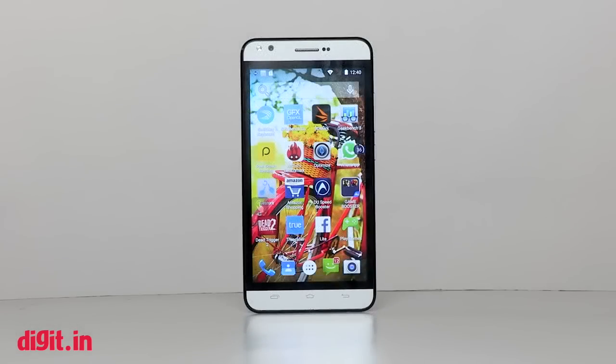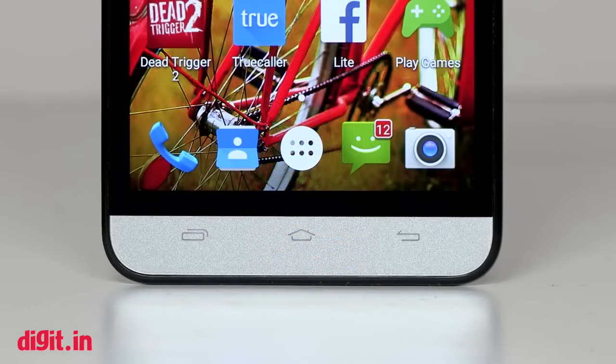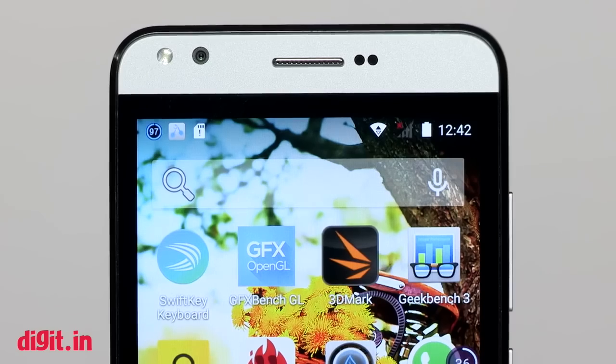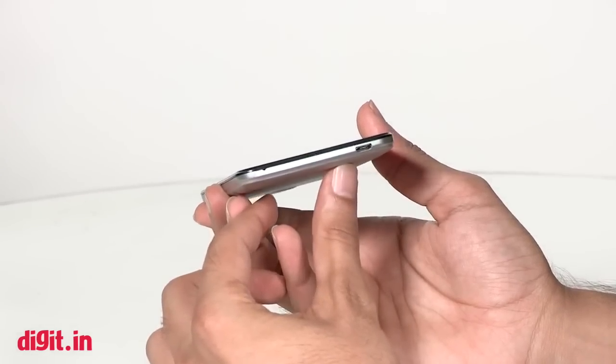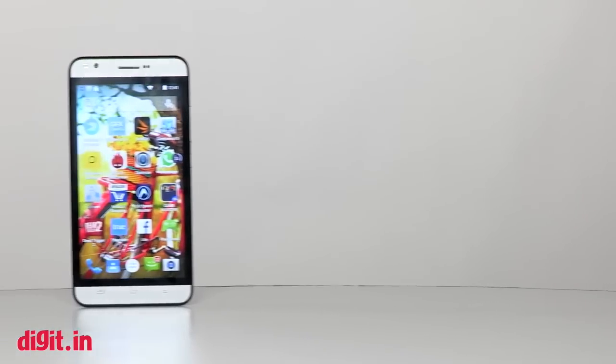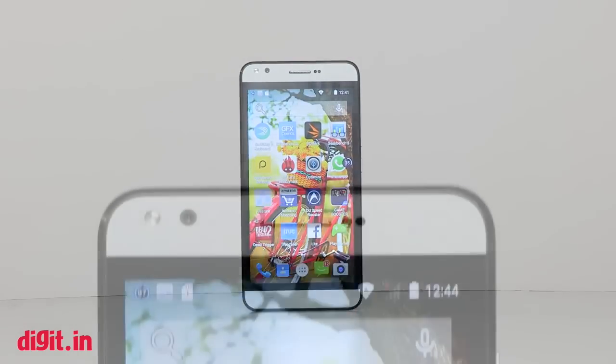The back has a textured matte gray finish making it comfortable to hold. The front is standard for this price range — below the display are capacitive buttons for back, home, and menu, with multitasking brought up by double-tapping home. The 5-inch display is as good as the one on the Micromax Canvas Express, if not better — a 720p panel.